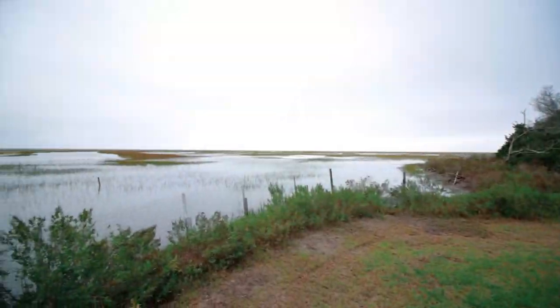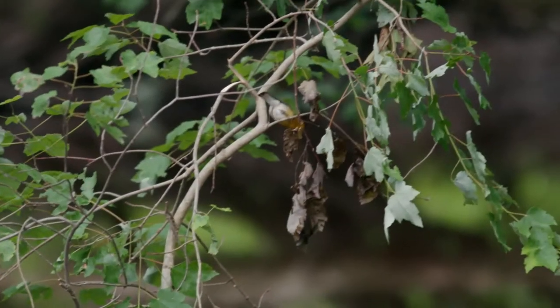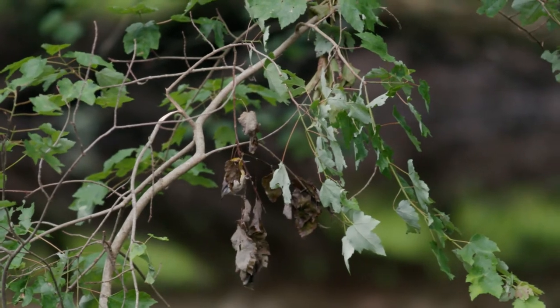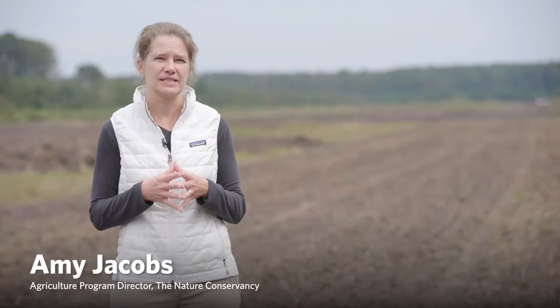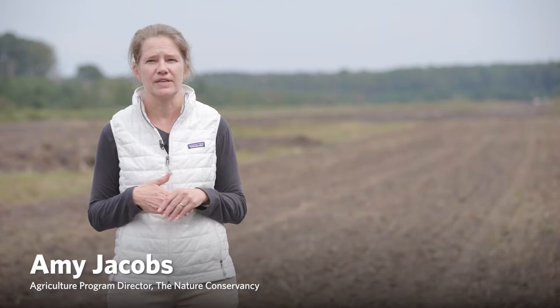These areas that are part land and part water provide a critical part of meeting our restoration goals. Wetland and floodplain restoration are key practices to perform in the Chesapeake and elsewhere for both water quality and climate benefits.